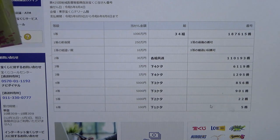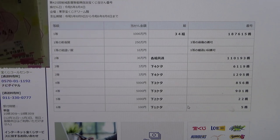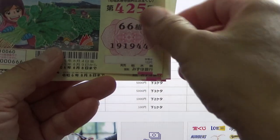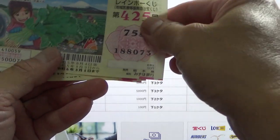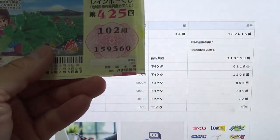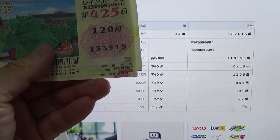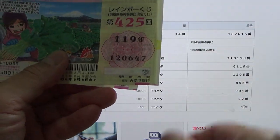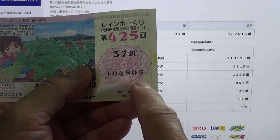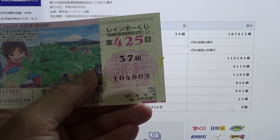I guarantee I'm going to win at least something. To win the sixth prize, Hyaku-en, the last digit of your ticket must be a 5. I have 4, 3, 2, 1, 0, 9, 8 — what? — 7, 6... 5! There! I was getting a little worried. Okay, I won 100 yen.